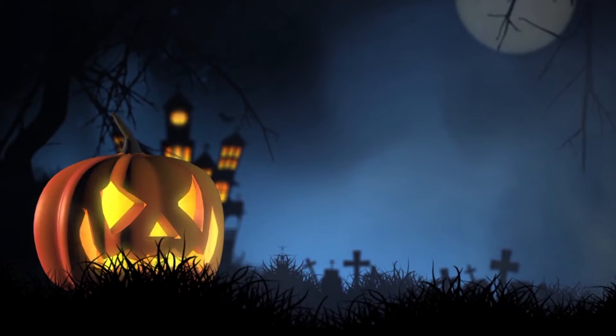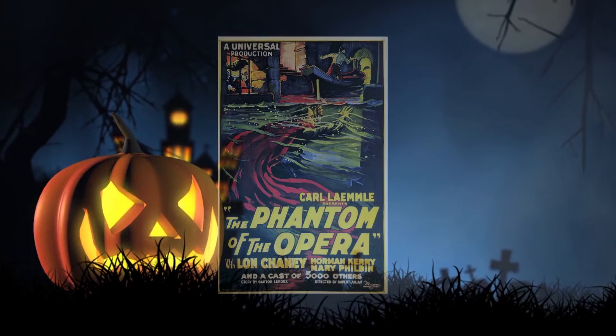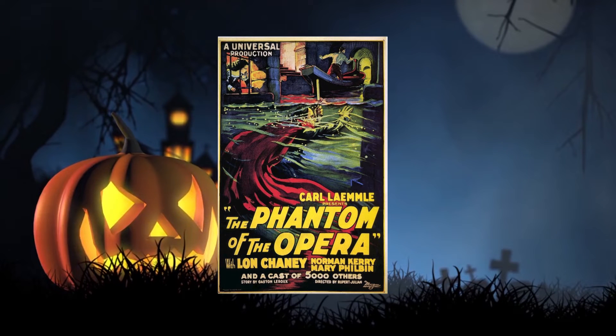Hello and welcome to the first day of The Monster Mash. Today's movie is The Phantom of the Opera, the 1925 version, and there's been a lot of versions of it.